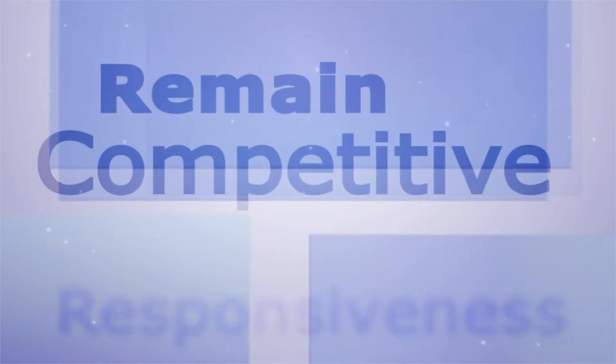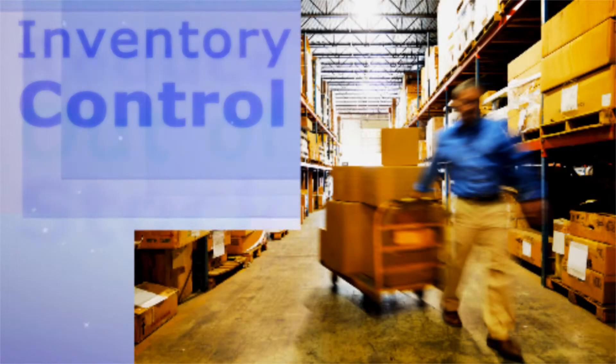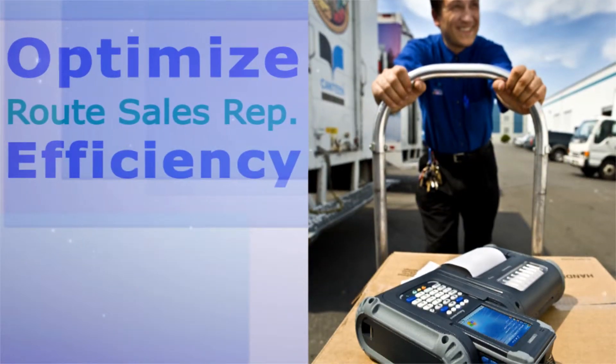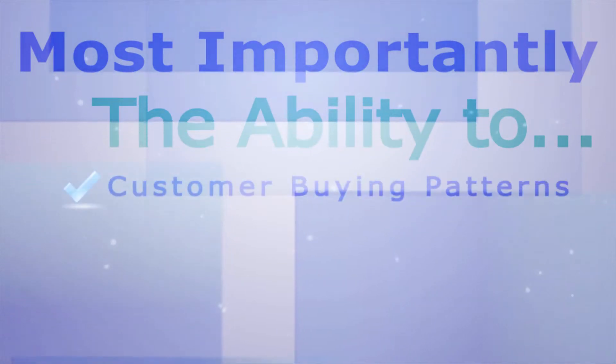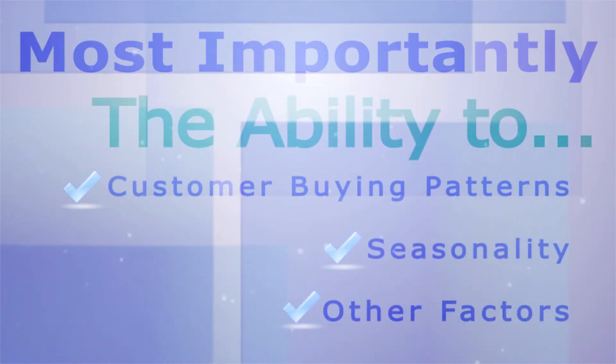To remain competitive, technology must facilitate sales growth, provide inventory control, help reduce out-of-stock, and optimize the route sales reps' efficiency. Most importantly, the ability to react to customer buying patterns, seasonality, and other factors are crucial.